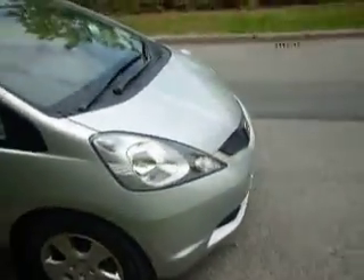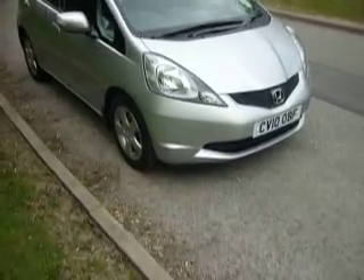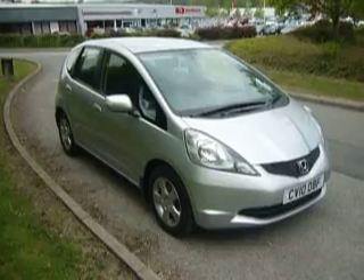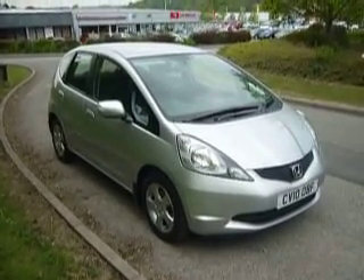This vehicle is available to test drive out of Newtown. If you'd like to take it for a drive, please contact us on 01686 622 300 and contact either Darren, Ian or Gareth.